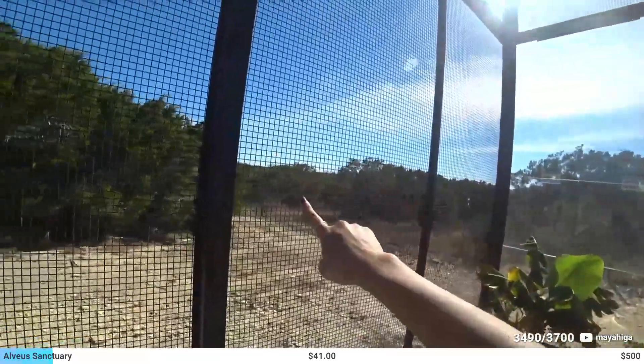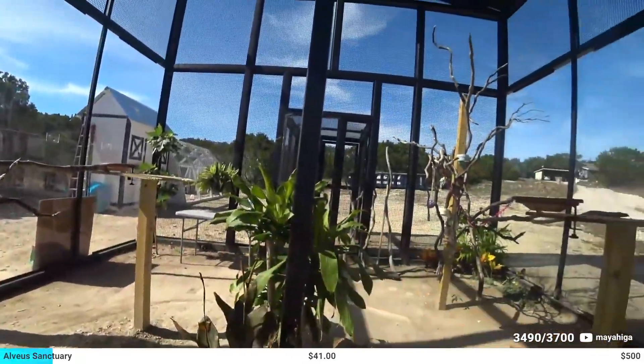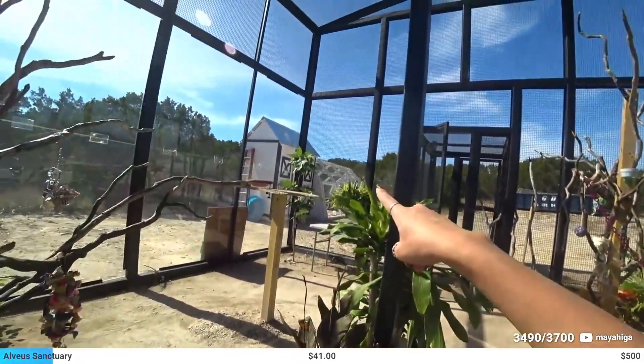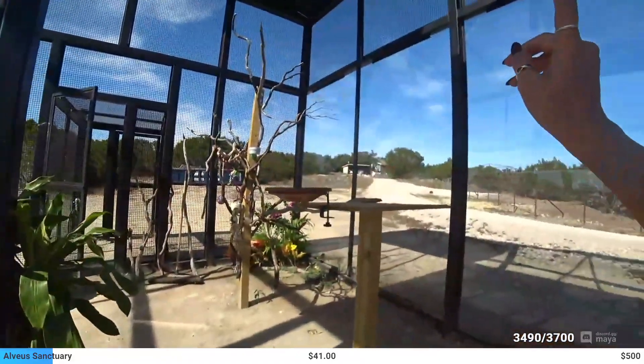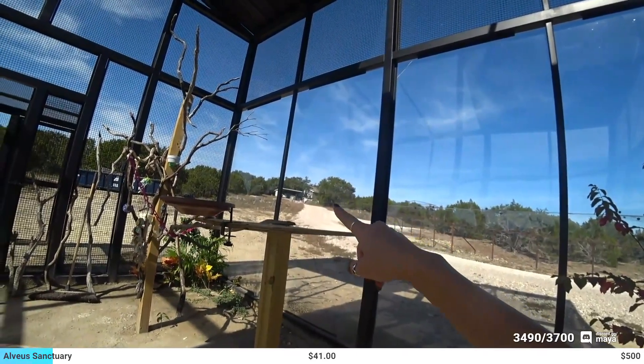The entire property is fenced — it's a $72,000 contract, over 4,000 linear feet of fencing out here, all fenced in. We have this chicken coop, which is a $7,000 project, and a crow enclosure up there that's an $8,000 enclosure.